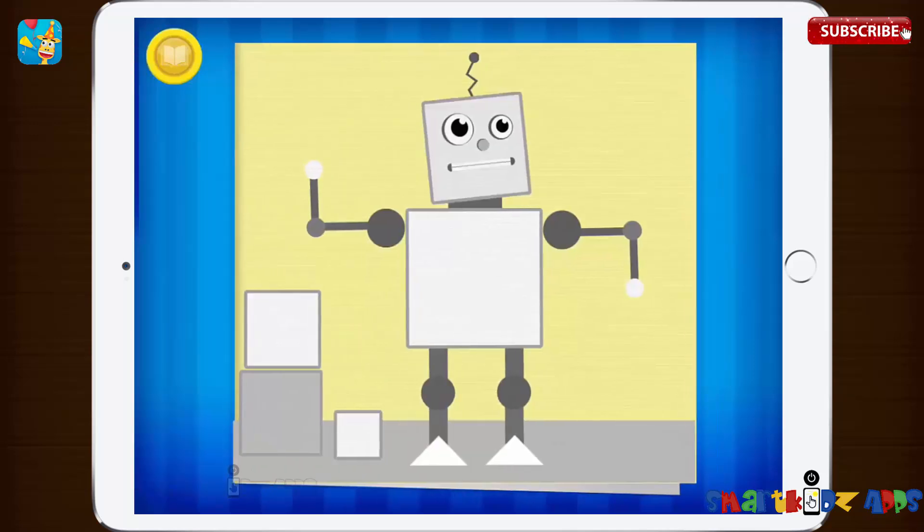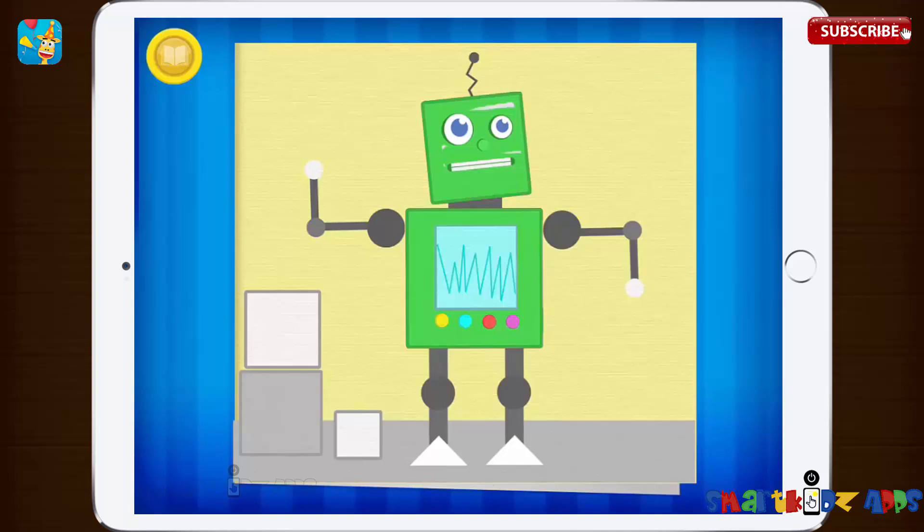Can you find all of the squares in this picture? One, two, three.